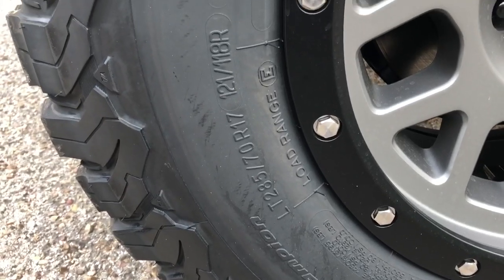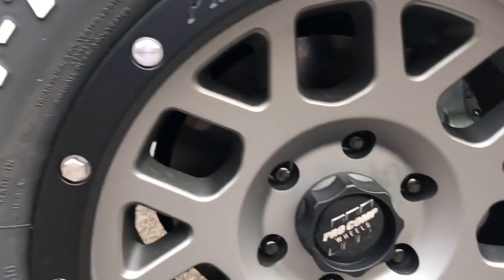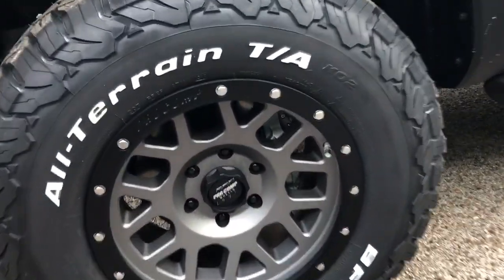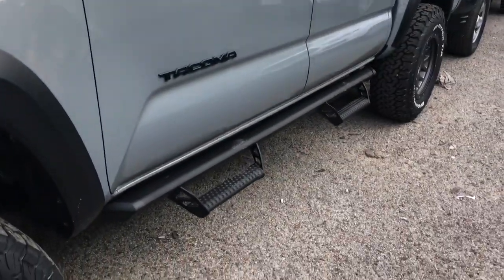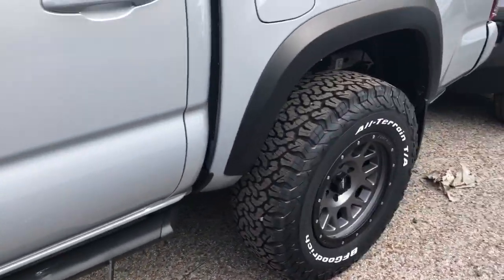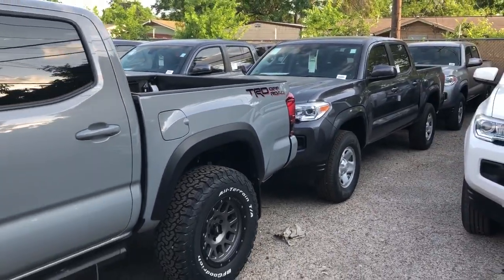Take a look at the tire — Pro Comp wheels, looks like gray with black. They put the Predator running boards and Predator tubes on this one.